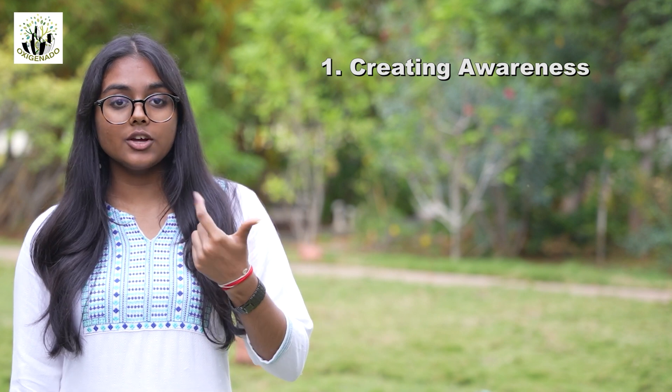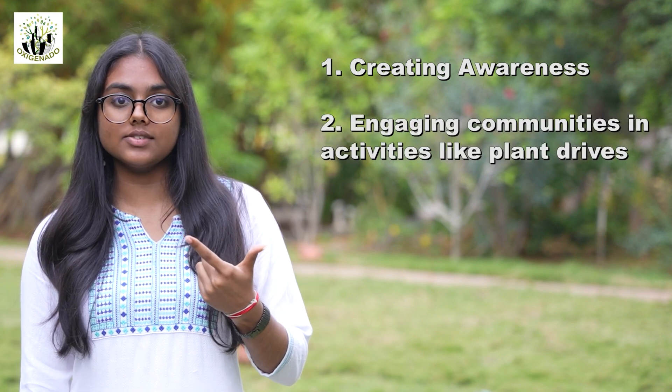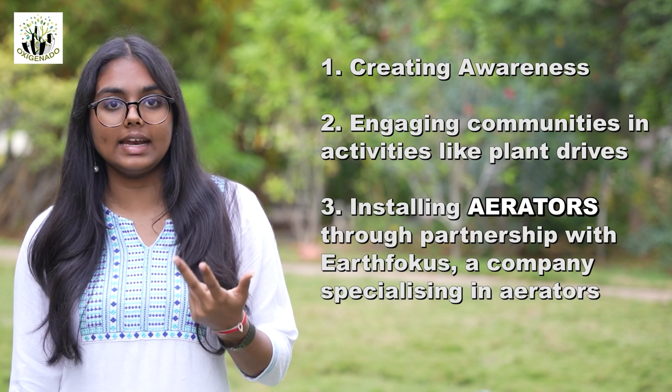My project thrives on three robust pillars. One: creating awareness. Two: engaging communities and individuals in activities such as tree planting drives. Three: installing aerators through a partnership with Earth Focus, a company specializing in aerators.